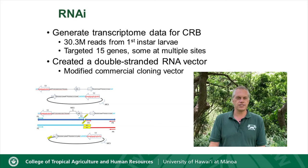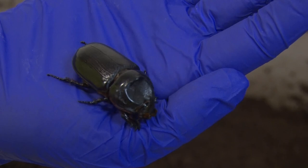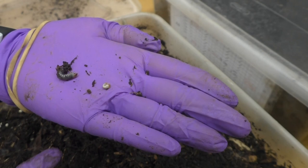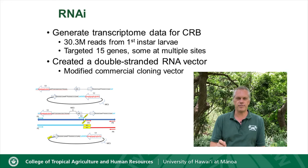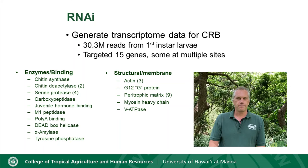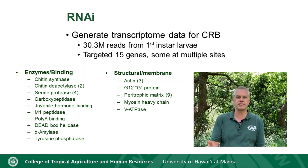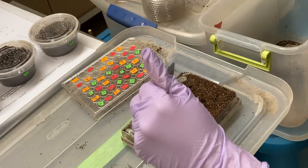CRB was reasonably understudied when we first started this project, so we needed to generate transcriptome data. We did this through high-throughput sequencing of the RNA of first-instar larvae, generating about 30 million reads. From that we identified about 15 genes to target — either because they're highly expressed or have been shown to be efficacious in other insect systems. We ultimately ended up with 24 different effector molecules targeting those genes. We also modified a commercial cloning vector to produce double-stranded RNA transcripts, enabling high-throughput screening.